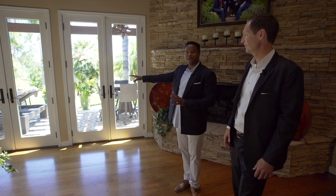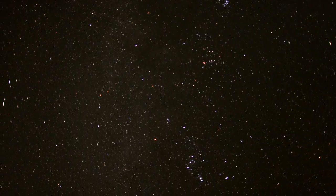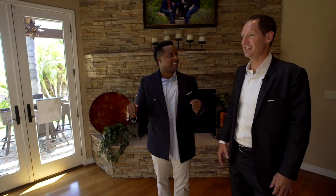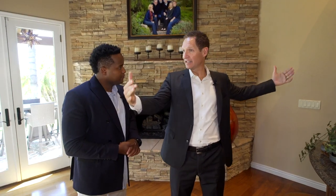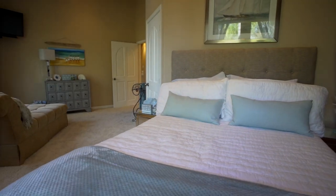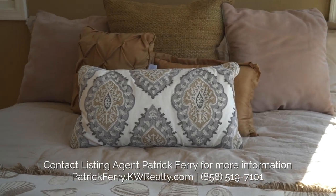I love that they have those lounge chairs out there because at night you've got the fireplace going and the stars up in the sky — peaceful, relaxing North Poway luxury living. One of the things this family was attracted to was this floor plan with all the entertainment space in the middle of the home, a guest room downstairs, and then a spiral staircase up to a little in-law suite.